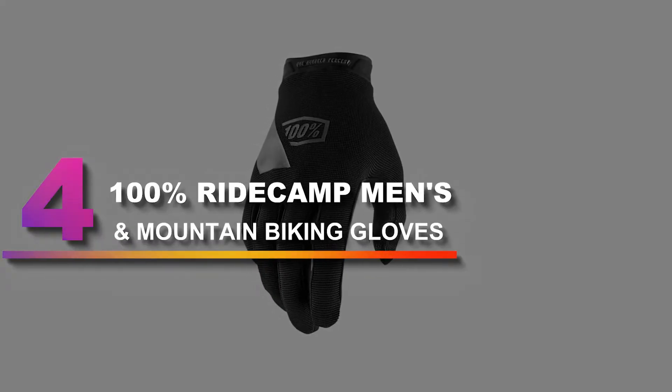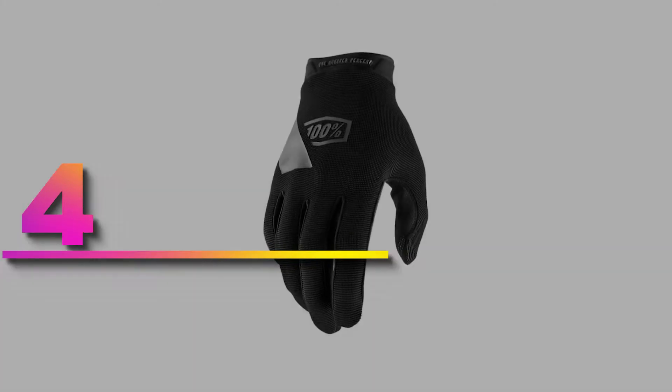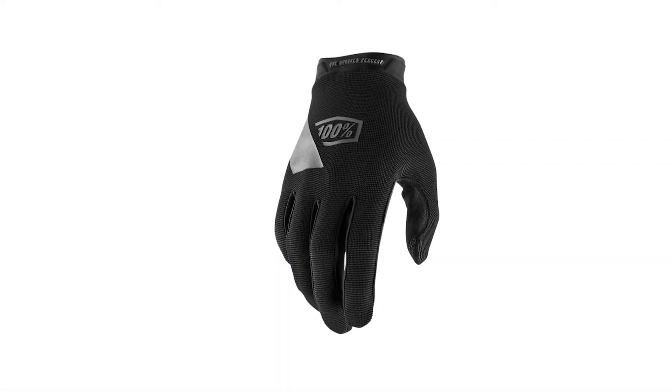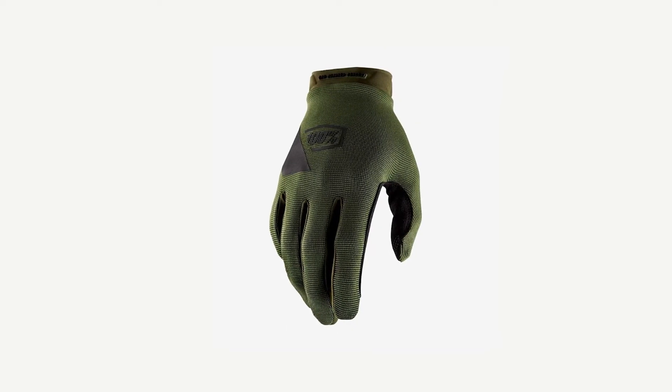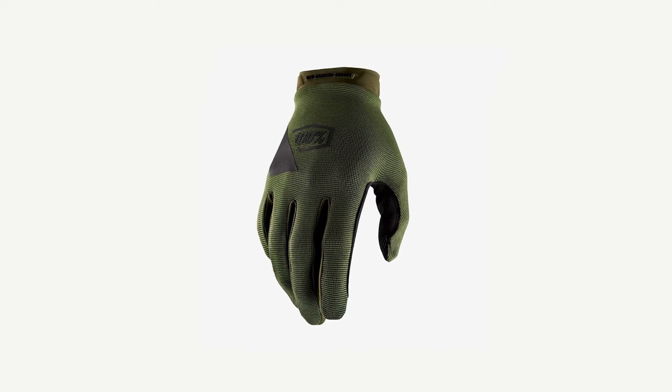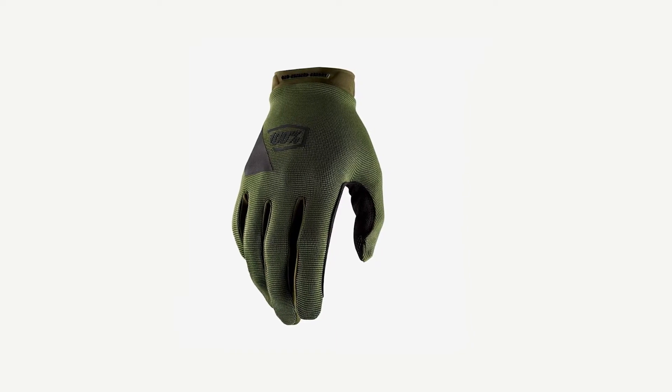Number 4: 100% Ride Camp Men's Motocross and Mountain Biking Gloves. The 100% Ride Camp Gloves are hard-wearing summer gloves with an exceptional fit. The upper construction made from stretchy nylon is very soft to the touch, and the synthetic palm with pull-on cuff provides excellent levels of traction and grip.